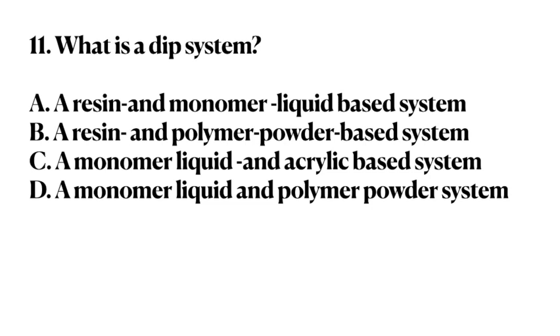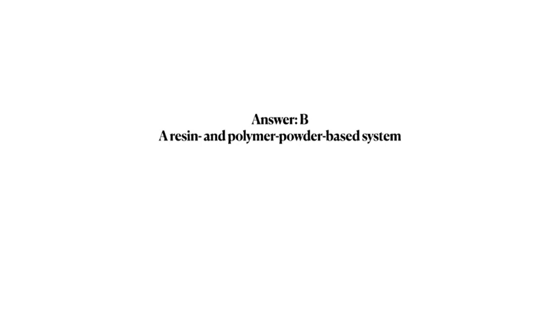Number 11. What is a dip system? A. A resin and monomer liquid-based system. B. A resin and polymer powder-based system. C. A monomer liquid and acrylic-based system. D. A monomer liquid and polymer powder system. Answer: B. A resin and polymer powder-based system.